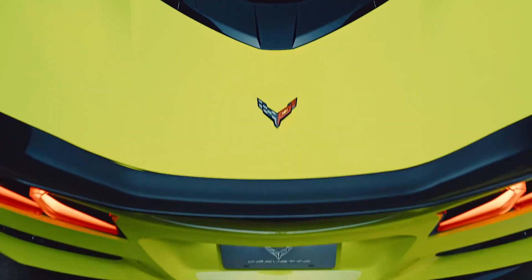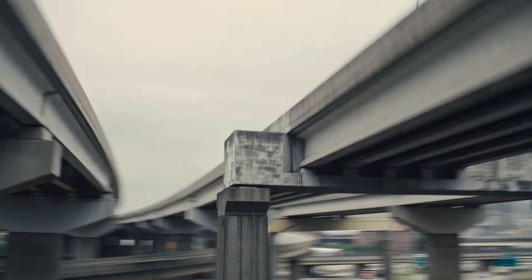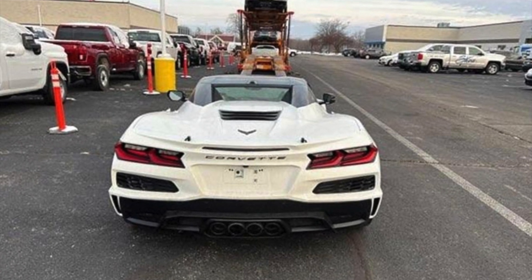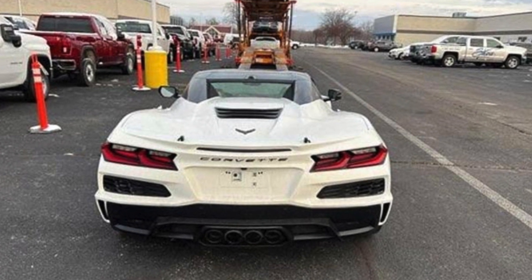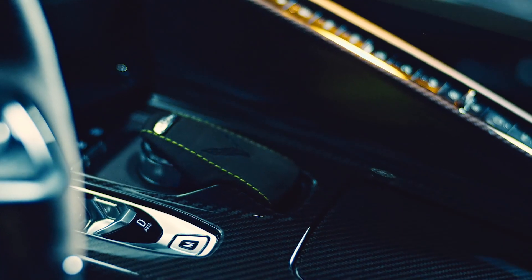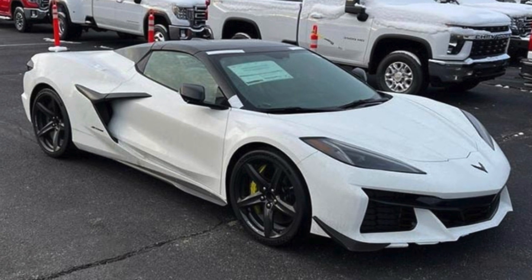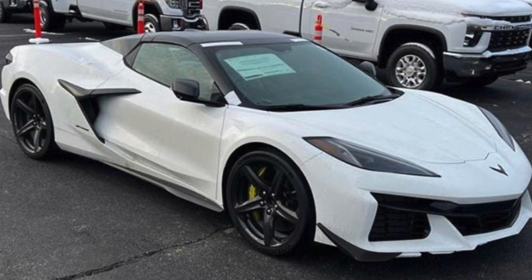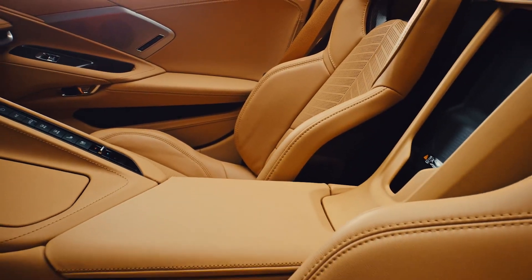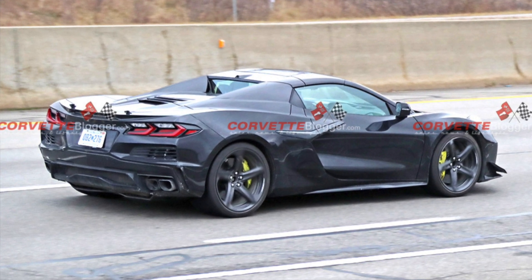This could still be a 2023 C8 Z06. If you leave your comments down below, I want to read your thoughts on whether this is an E-Ray or a Z06. One of our spy photographers recently captured what they think could be the Corvette E-Ray driving around Detroit without a single ounce of camo. The un-camouflaged prototype is wearing an identical wide-body design to the upcoming 2023 Corvette Z06 with Z07 aggressive aero, and it looks like it's rocking carbon fiber wheels. But the exhaust setup is definitely completely different than the Z06 that was unveiled back in October.